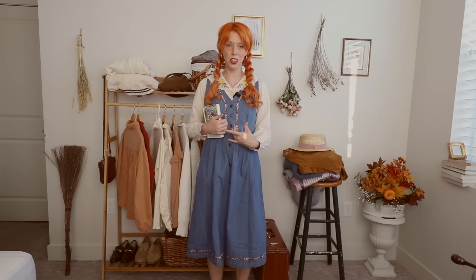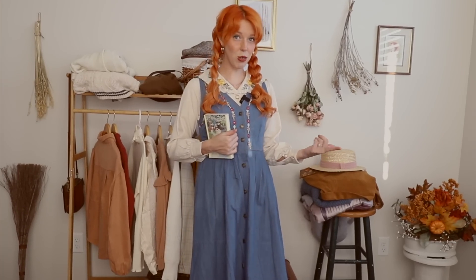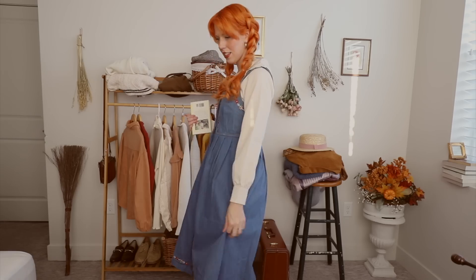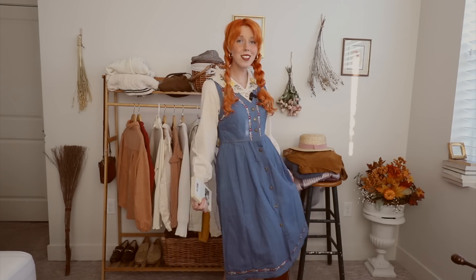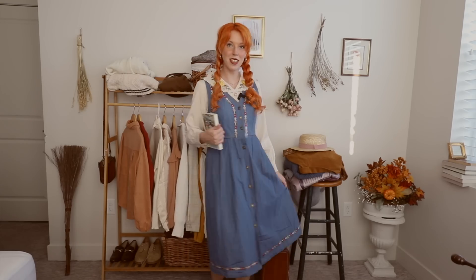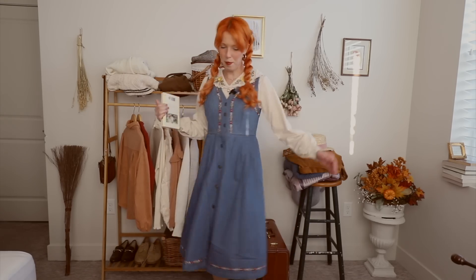I know this gives off major schoolgirl vibes, which I am very much not a schoolgirl — kind of wish I was still in school sometimes, but that's besides the point. I love the idea of a denim dress over a nice button up. This one has embroidery. I like to think of this style as adorable adult because it's just so cute. I kind of feel like I belong in a Ghibli movie. I imagine myself going apple picking, baking apple pie afterwards in this outfit. I love it.